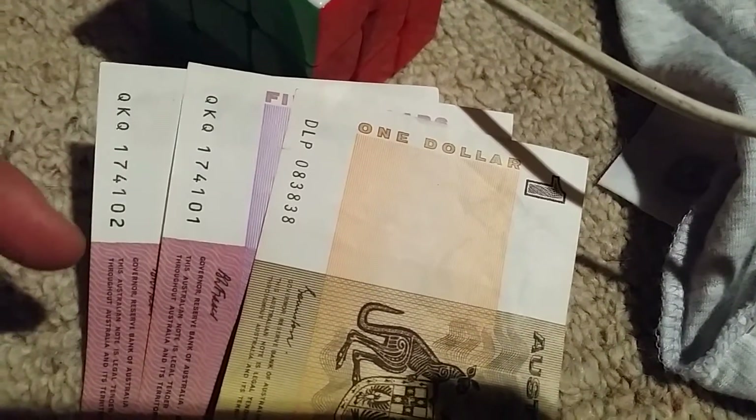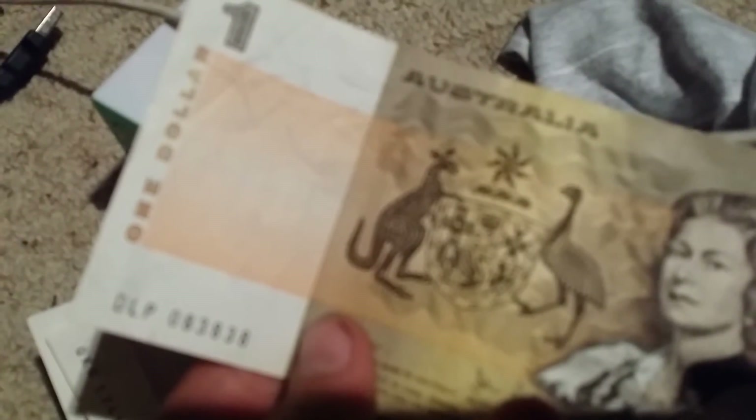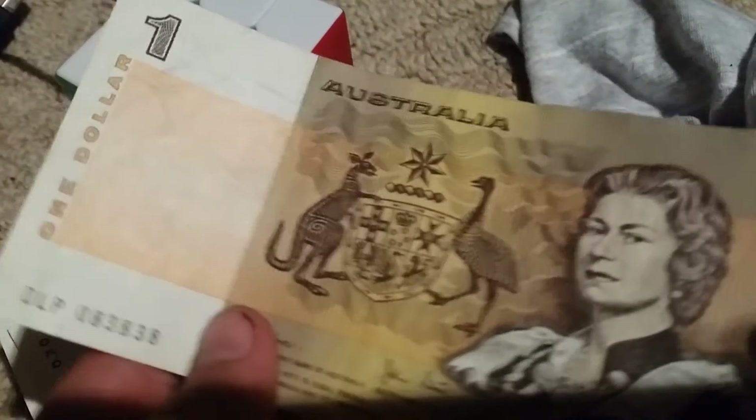QKQ174101, QKQ174102. And then what's rare about this dollar — you might have already figured it out — it's 083838. That's what's rare about these.